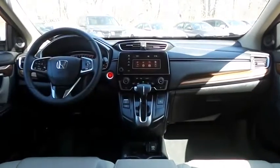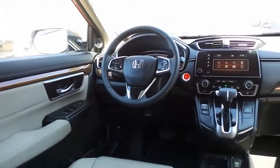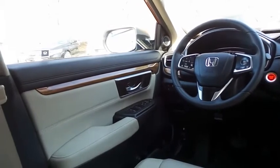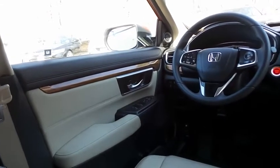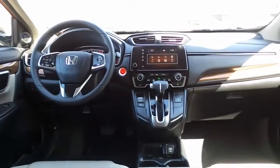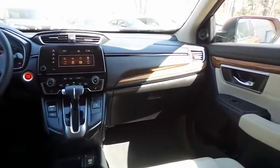The CR-V EX comes well-equipped with heated front seats, power driver's seat, reverse camera, keyless push-button engine start, dual zone climate control, rear air conditioning, wood trim, power windows, mirrors and door locks, keyless entry, heated mirrors, and digital speedometer.